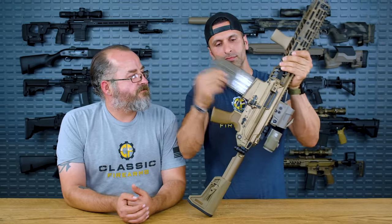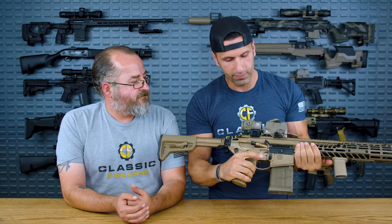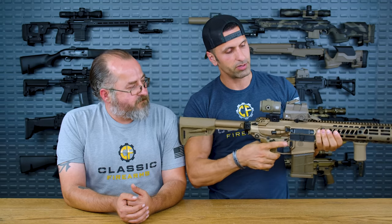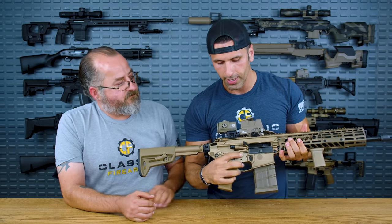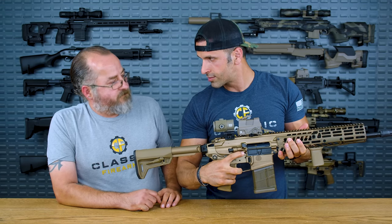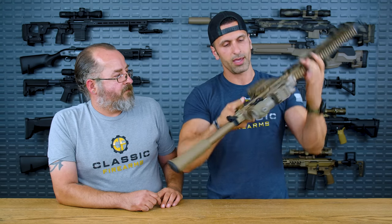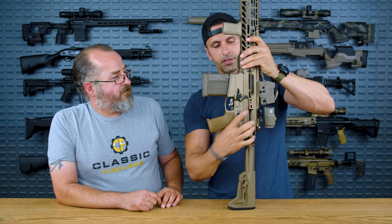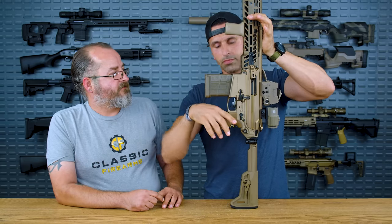The same ambidextrous design applies to the bolt release and bolt catch. The bolt's locked to the rear and you can press the release on the right side — good to go — or you can press the traditional AR-style bolt catch on the left. Both sides work independently.